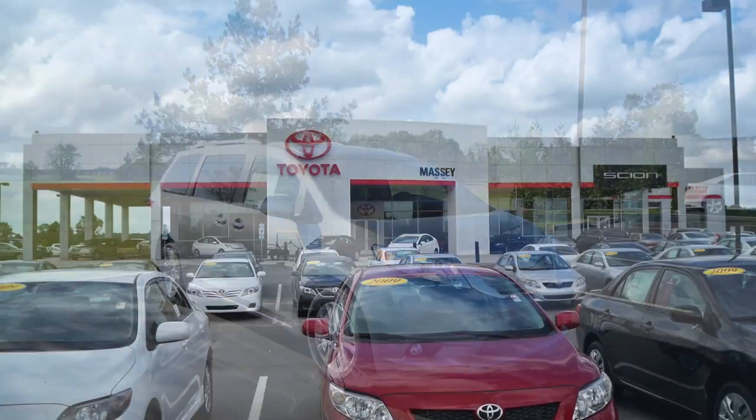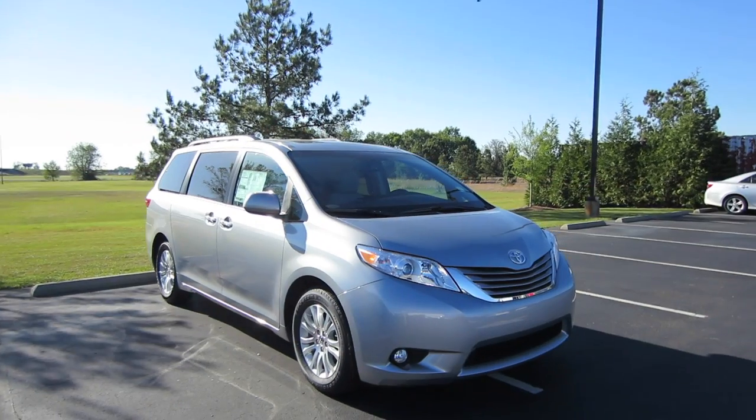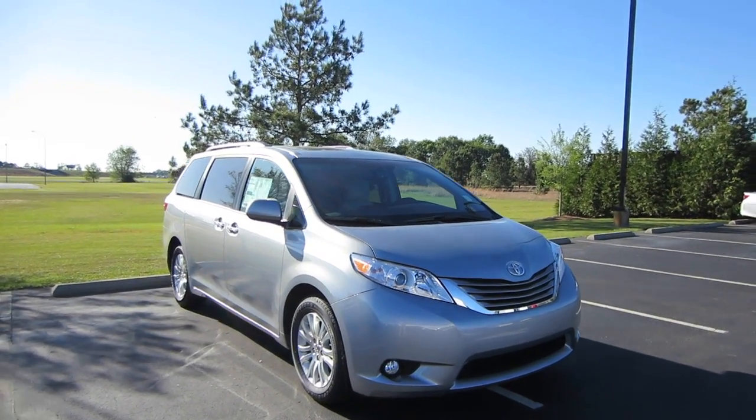Alrighty, hey guys, this is Garrison over at Massey Toyota. Here in front of me we have a 2016 Toyota Sienna XLE.